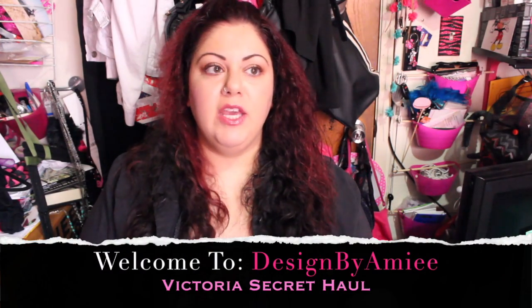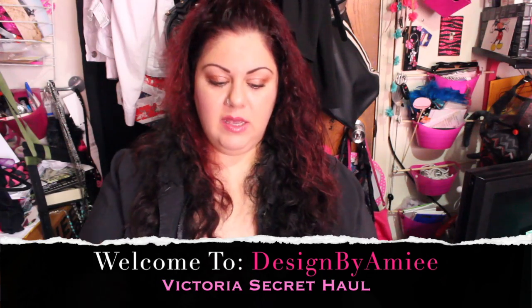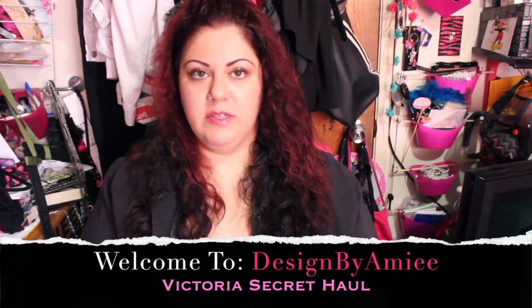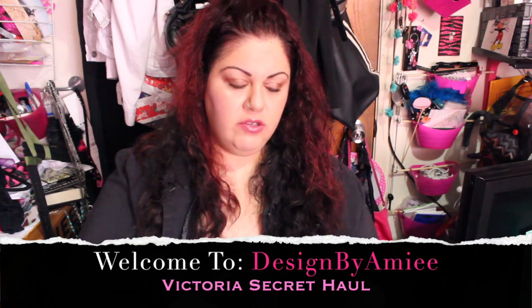Hi guys, it's Amy from Design by Amy and I'm back to do the second part of this haul. I did the first haul already, so the second part I'm just gonna do quickly. I got a few things from Macy's because I have a friend that's getting married and she registered for some stuff, so I already got her gift and it's already wrapped, so that's why I'm not showing you guys.